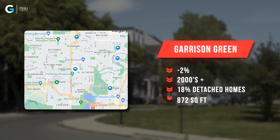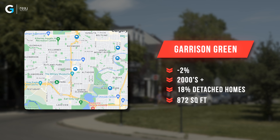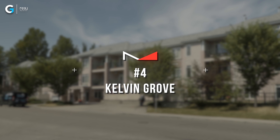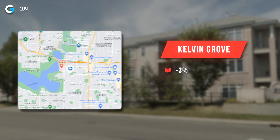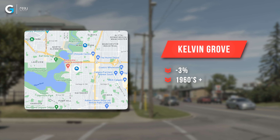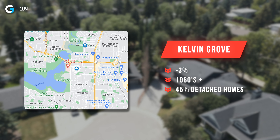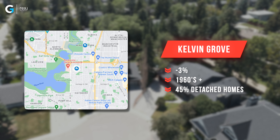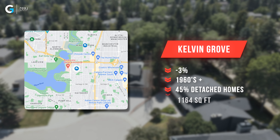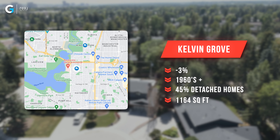In fifth spot, we've got Garrison Green — a wonderful little community — and it saw a negative 2% drop. They have homes built there between the mid-2000s and newer, and 18% of the last six months of sales or active properties were detached properties. The median square footage there was about 872 square feet.